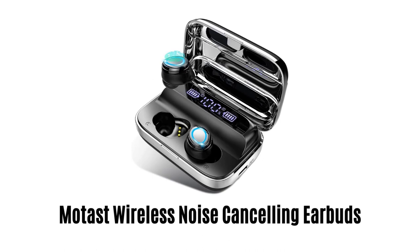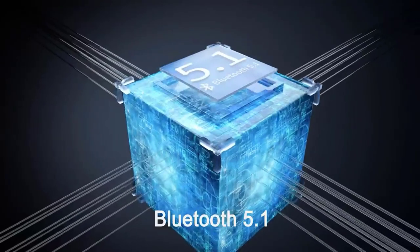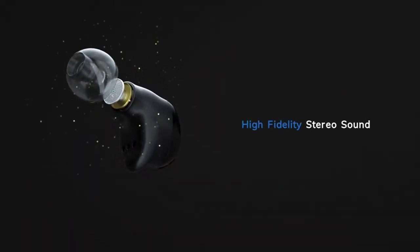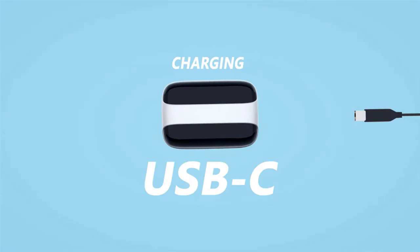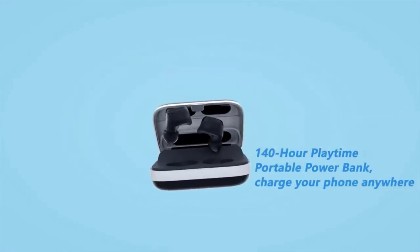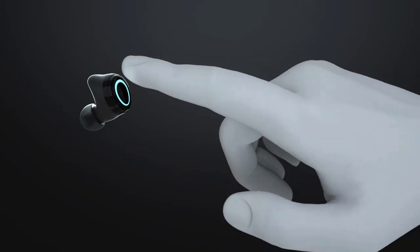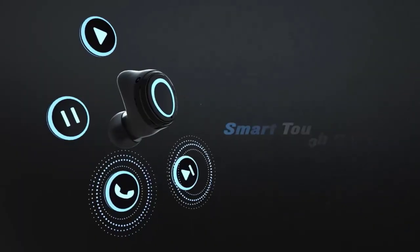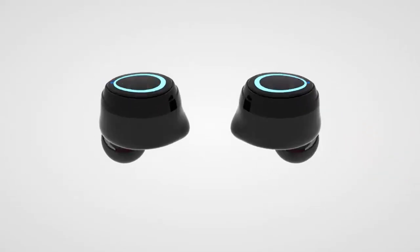Number 2: Motast Wireless Noise Cancelling Earbuds. These wireless earbuds are equipped with the most advanced Bluetooth 5.1 chip. They come with high-fidelity stereo sound, producing incredible quality with crystal crisp treble and stereo hands-free calls. With USB-C charging, it only takes 1.5 hours to charge the case, and it offers 140 hours of playtime with its portable power bank. It has a smart touch control panel for all your activities without using your phone, and is made from IPX7 waterproof and sweat-proof material.